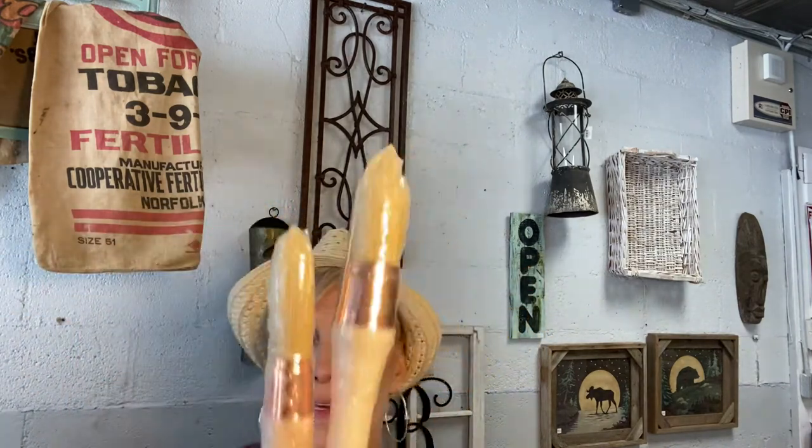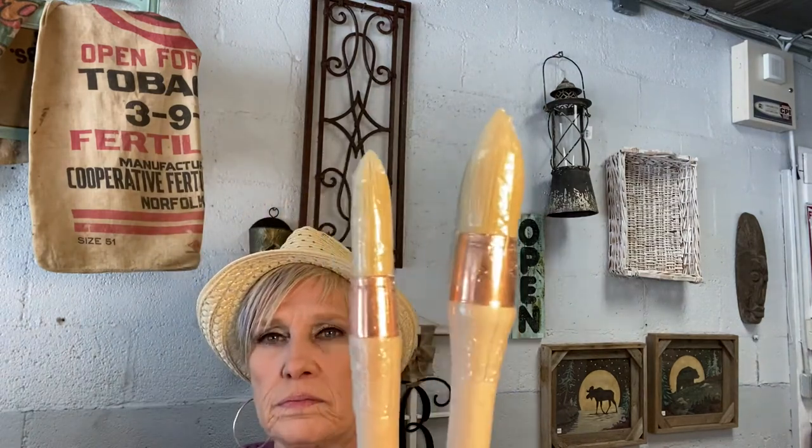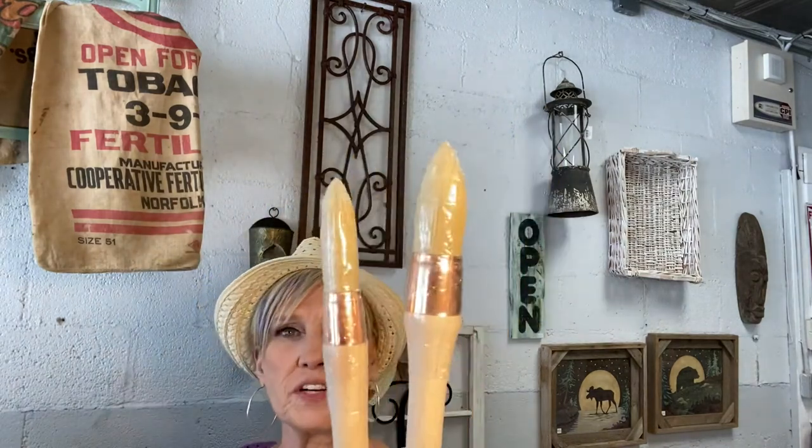I've also got two new lines of Paint Pixie brushes. I'm now carrying the French Tip and the Little Frenchie — they're both tipped, one's bigger than the other. I've got them both in, and they're ready for shipping, curbside, or pickup. They're natural bristles.